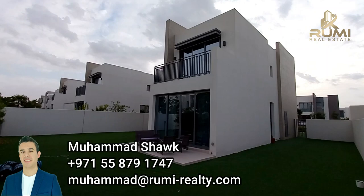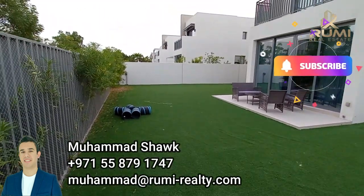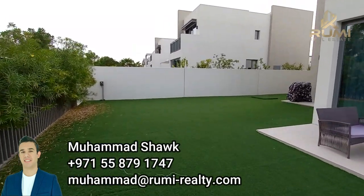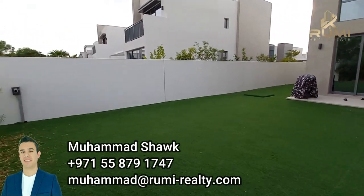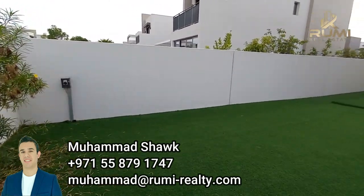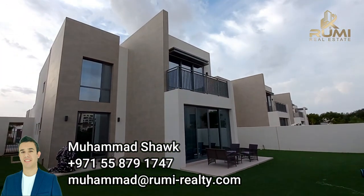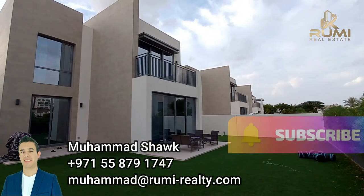Nice, modern design, with huge plots and plenty of space to do whatever you'd like — a sunken area, swimming pool, barbecue. This is my own villa, so don't worry, I didn't enter anyone else's. Modern design — in the new phase you might have a slightly different-looking window, maybe three lines, but very slight differences. In terms of the overall design, it will be similar.